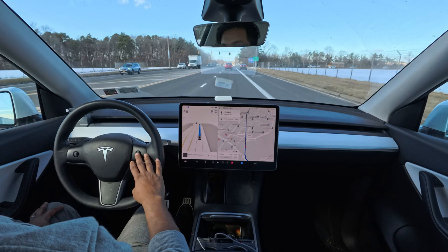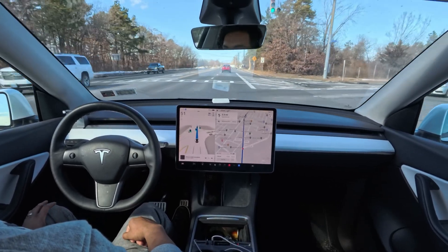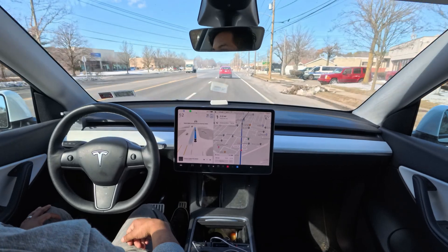The speed limit is not 35 here — it just slows down for some reason. I had to press the accelerator because there was another car behind me and I couldn't just bother people on the road.